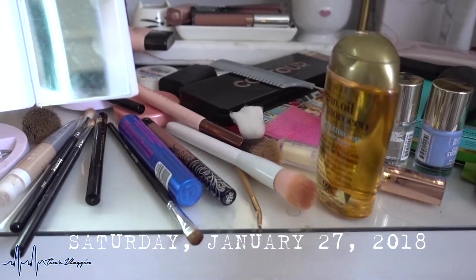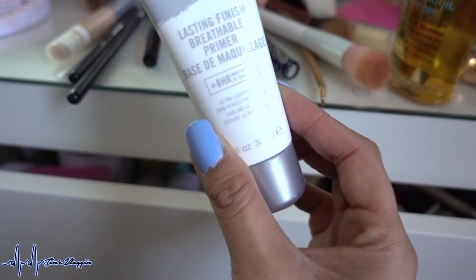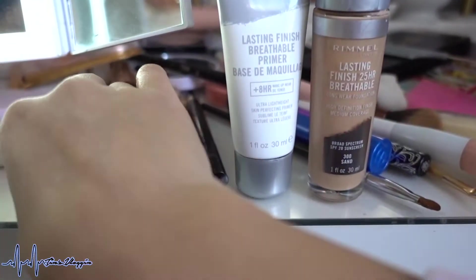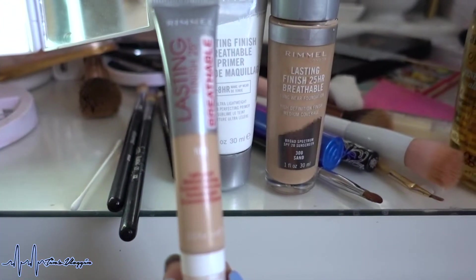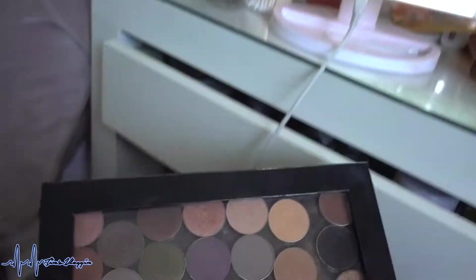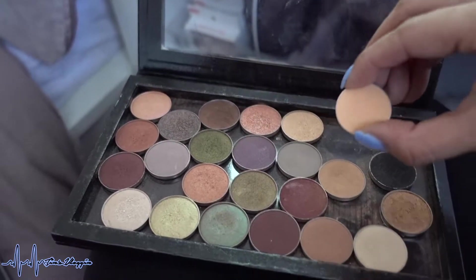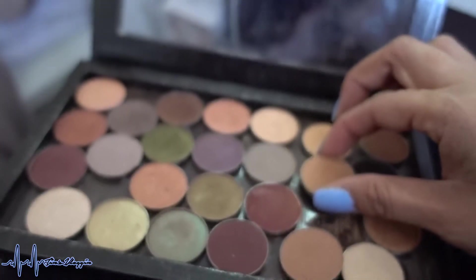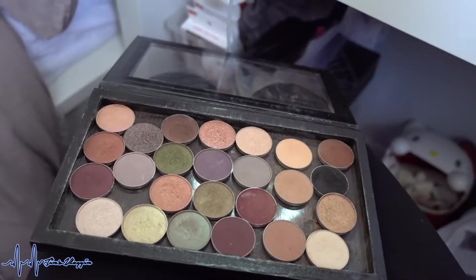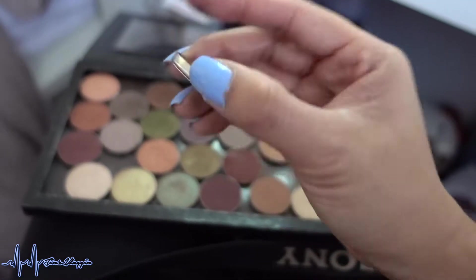Good morning, happy Saturday! Really quickly — makeup of the day. Primer: Rimmel Lasting Finish Breathable Primer. Foundation: Rimmel Lasting Finish 25-Hour Breathable Foundation. Concealer: Lasting Finish 25-Hour Breathable Concealer. For eyeshadow I used Urban Decay Primer Potion, then Makeup Geek shadows: Peach Smoothie as my transition, Creme Brulee for definition in the crease, and Frappe to define it further.